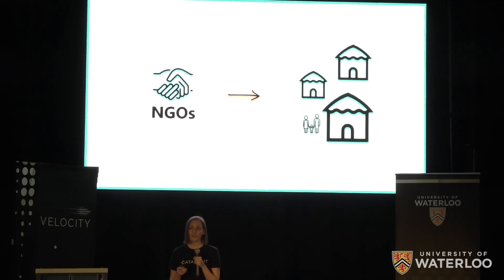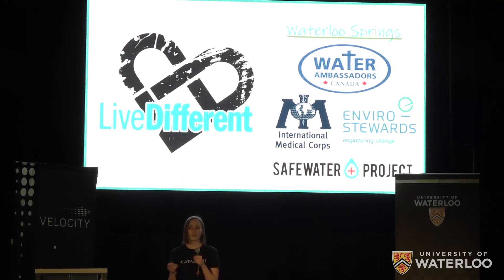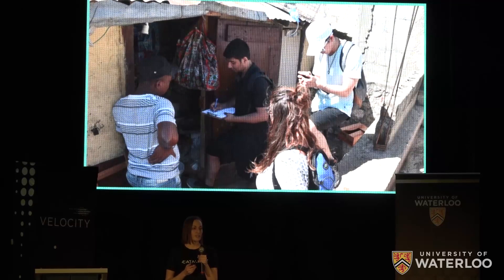These NGOs are looking for better treatment options, and we know this because we've already established a number of important relationships with international organizations. It was with our first partner, Live Different, that we traveled to Haiti, where we spent time engaging with locals who asked us to bring Catalite back to their community as soon as it was ready.